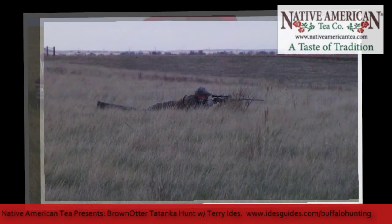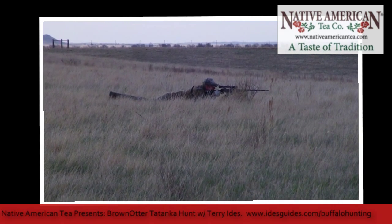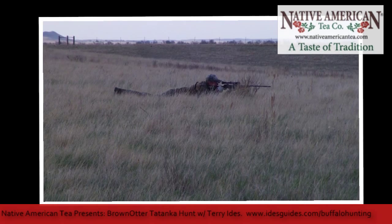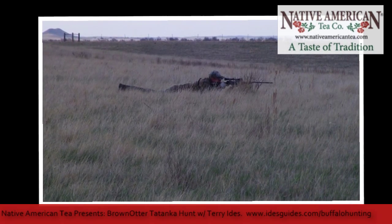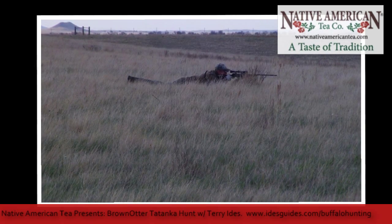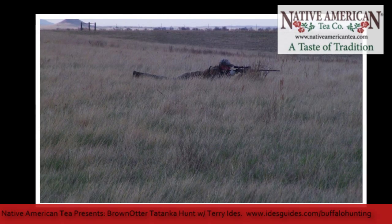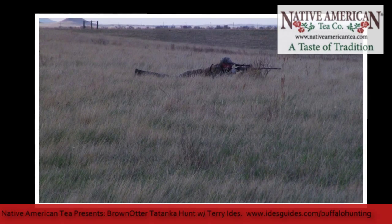They're buffalo — you just never know what they're going to do from day to day. We've averaged so far two or three stalks before we actually made our kill, so we don't necessarily make the first one work. But if they see us and they get shook up, the tail goes up in the air, they turn and run. And when a buffalo runs, it doesn't just run a few hundred yards — it runs a few miles in their block.